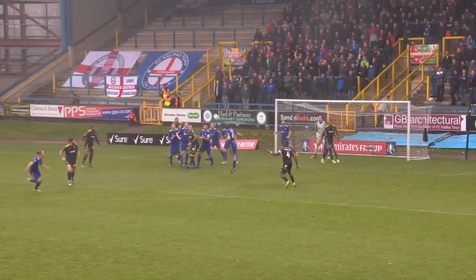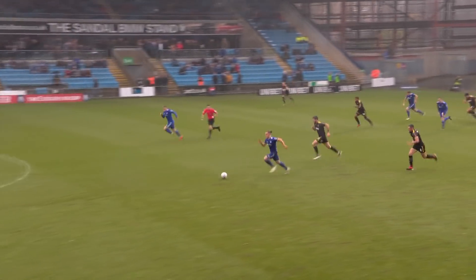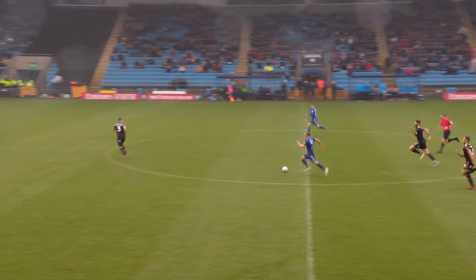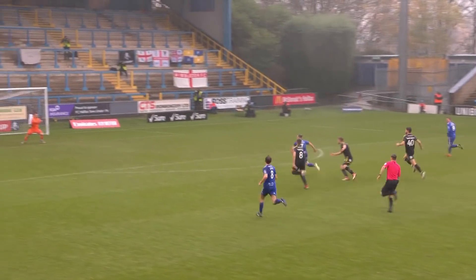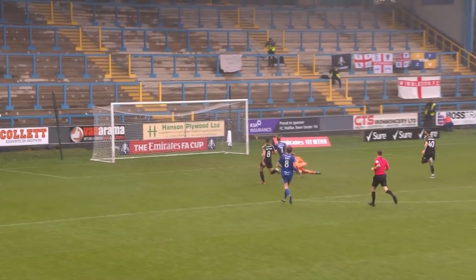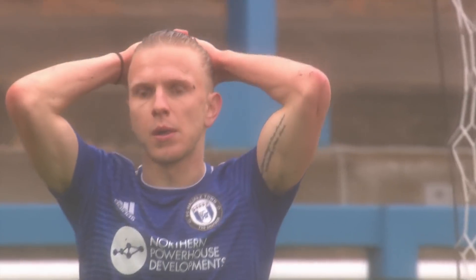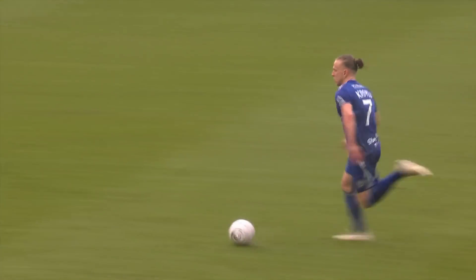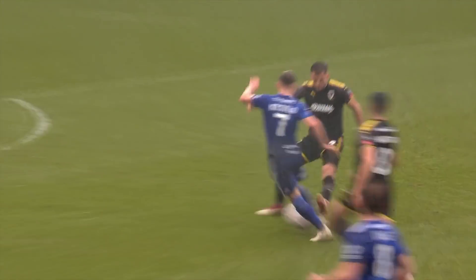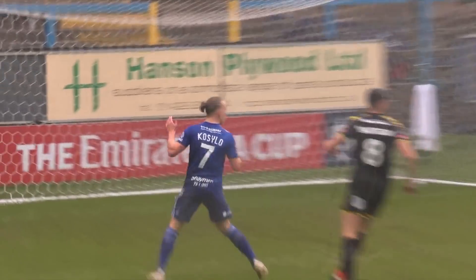Wimbledon corner taken by Pinnock — easy, comfortable header cleared. A good break here for Kosolo, and Wimbledon are really empty at the back. It's a two-on-one, with only Purrington the covering defender. Kosolo goes past him — 1-0 Halifax? No! Denied by the post. From deep inside his own half, Wimbledon were caught out completely and Kosolo denied by the upright.